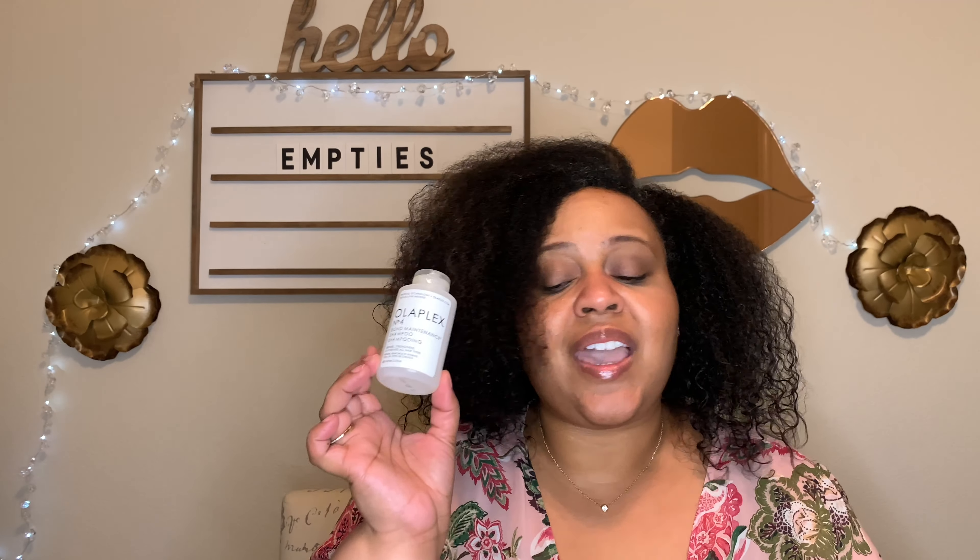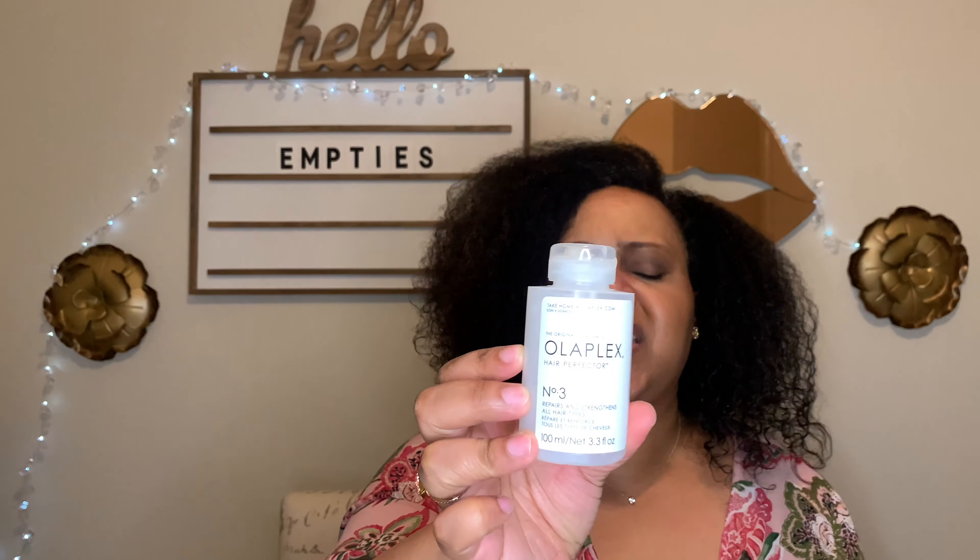This is the Olaplex Number 4 Bond Maintenance Shampoo — great shampoo, I love it. I especially love it when I straighten my hair, but it's one of the rare products that works well with both my curls and my straight hair, so this is on my list to repurchase full size. I also finished Olaplex Number 3 Repairs and Strengthens All Hair Types — this was nice too, I did feel like it strengthened my hair. I would repurchase this as well. The Olaplex is good — I really like it.